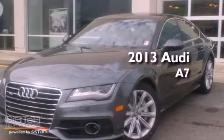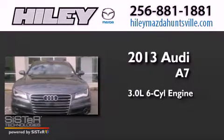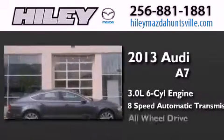This is a brand new 2013 A7. It has a 3.0-liter six-cylinder engine, an eight-speed automatic transmission, and all-wheel drive.